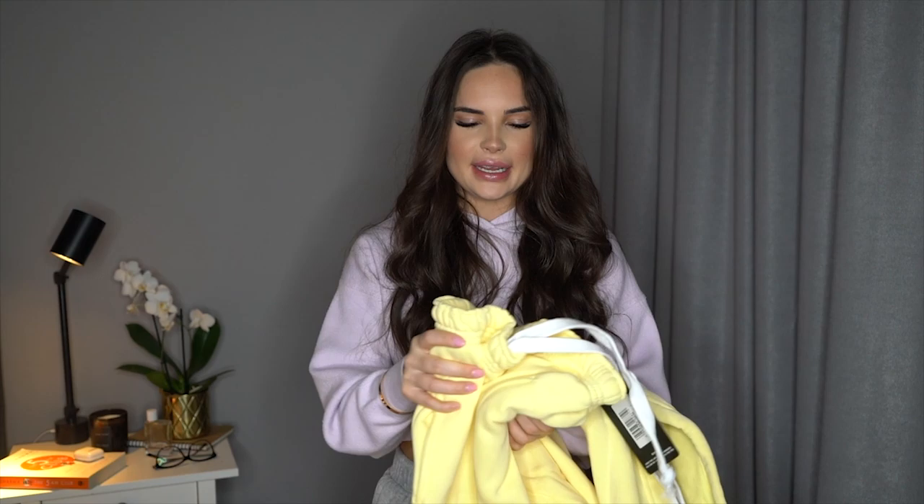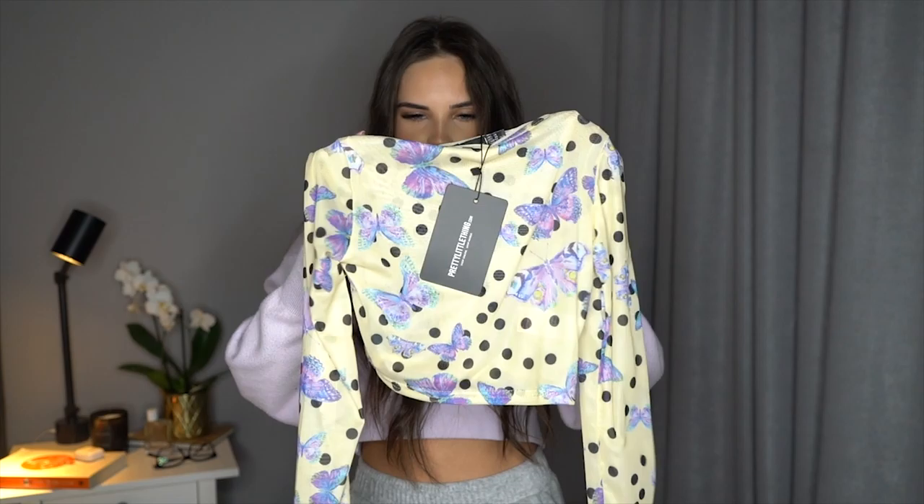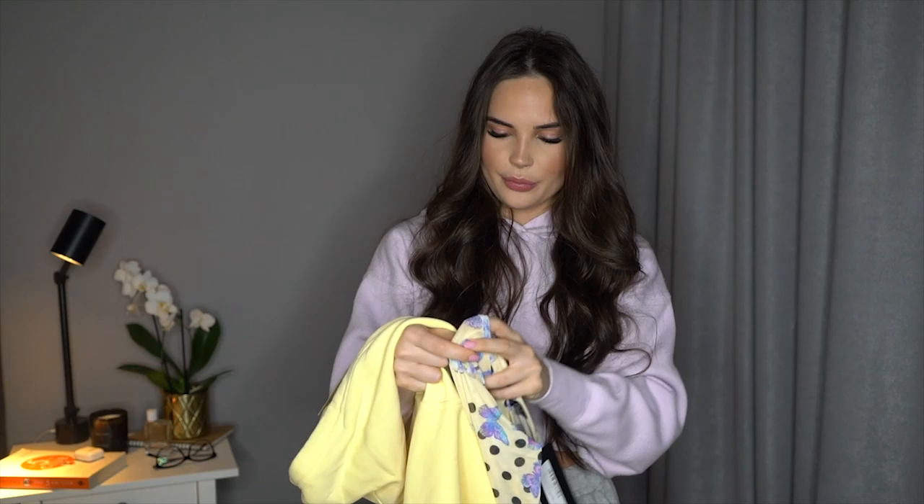I usually am size small or extra small. This hoodie looks good — it looks true to size — but look how long the arm is. Let me try this on and show you. I obviously chose these ones to go together as an outfit, and I also grabbed a little crop top to go underneath so this can be unzipped. This is the little crop top I ordered to go underneath the yellow tracksuit — it's so cute, a bit see-through, yellow with polka dots and butterflies.